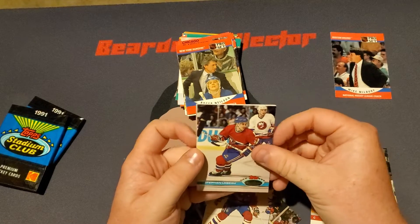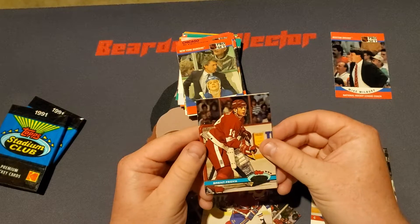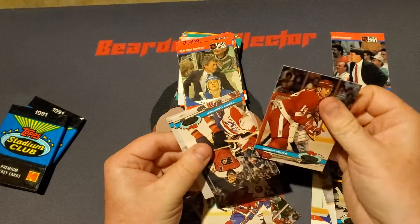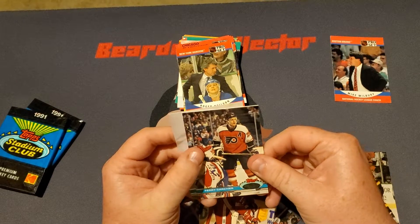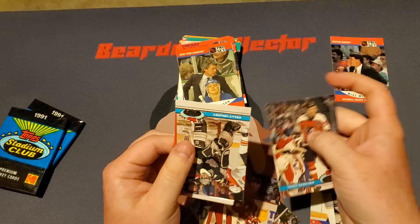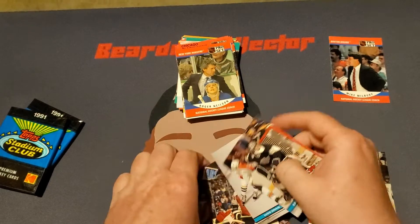We got a Stefan Lebeau, a Brent Fedrick, who is stuck also to Terry Karkner. And then to round it up, we got Mike Craig and Kelly Herderly.